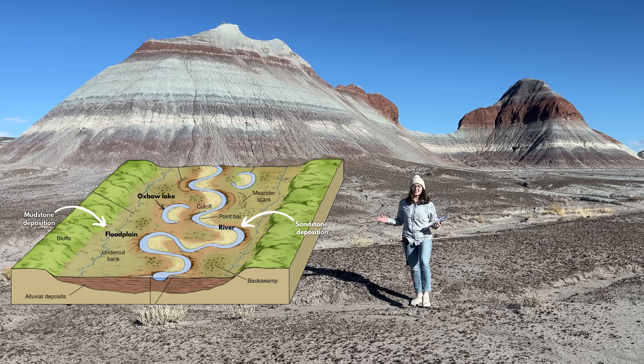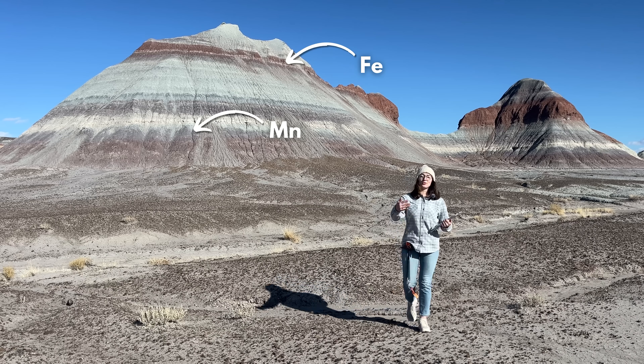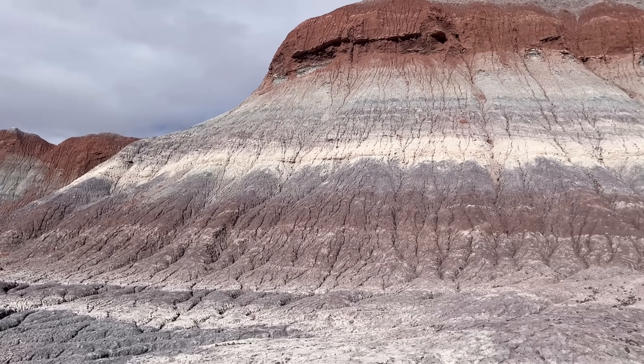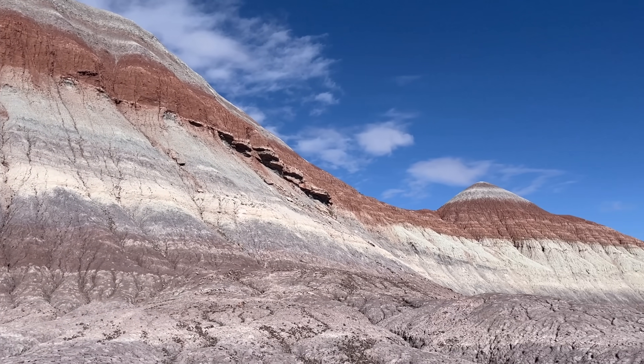The vibrant colors here come from iron and manganese alteration as groundwater flowed through these rocks. Each hue tells a story of its own — red layers indicating more oxidizing conditions with very oxygen-rich waters, and more greenish-grayish layers indicating more reducing conditions, or oxygen-poor waters.